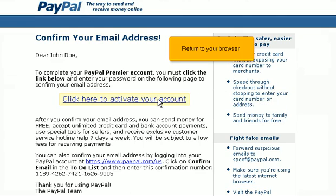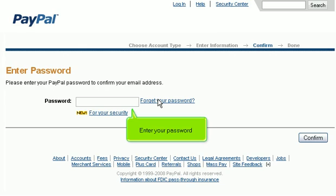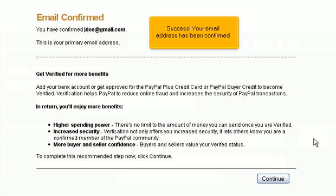Return to your browser. PayPal will ask you to enter your password again. Enter your password and click Confirm. Success! Your email address has been confirmed.